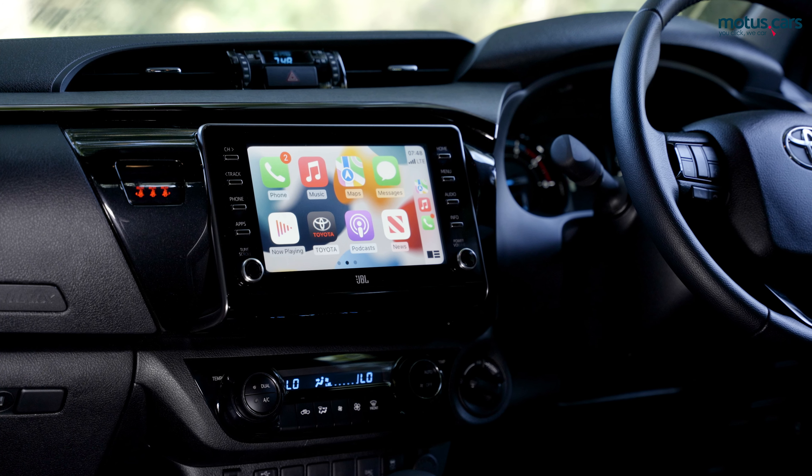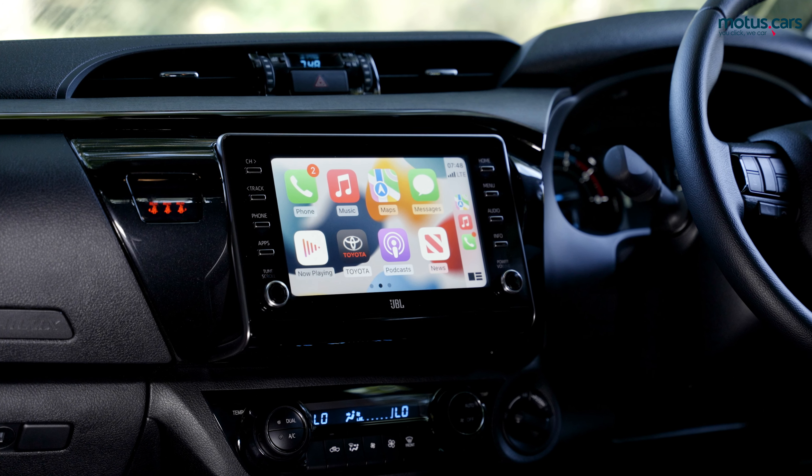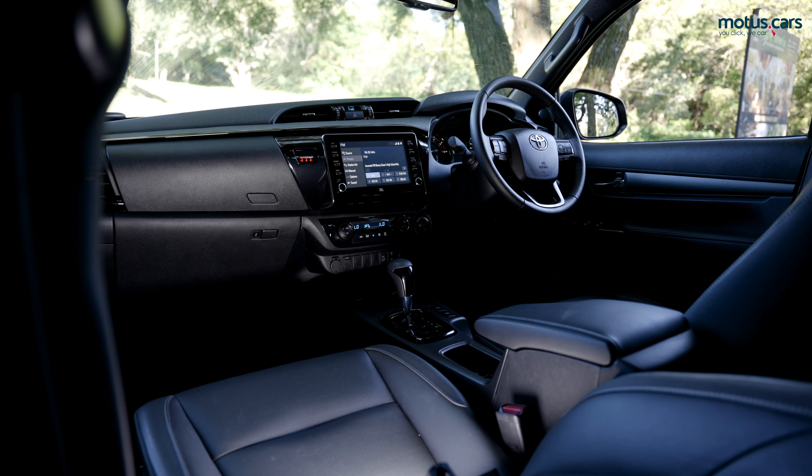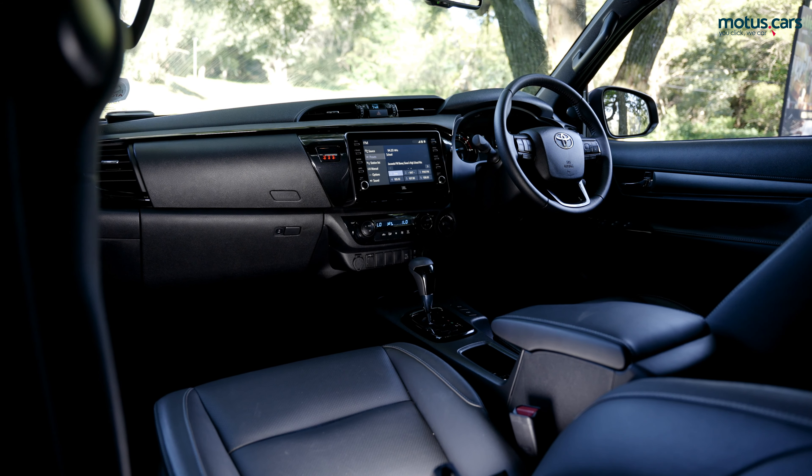Due to the inclusion of Android Auto and Apple CarPlay on all models fitted with an audio system, the onboard satellite navigation previously offered on selected models has been removed.